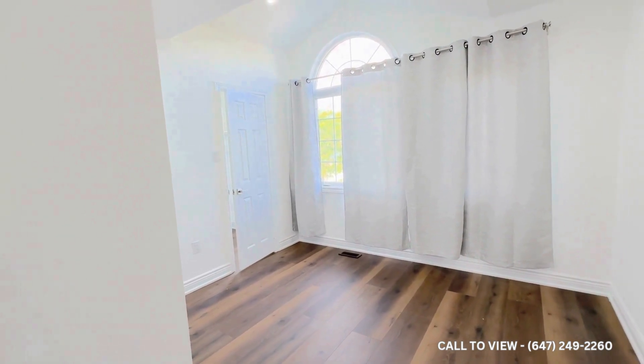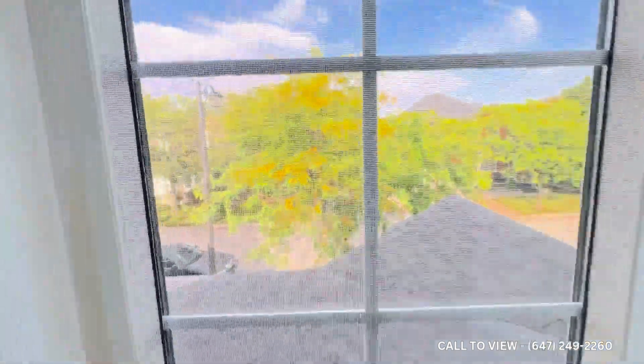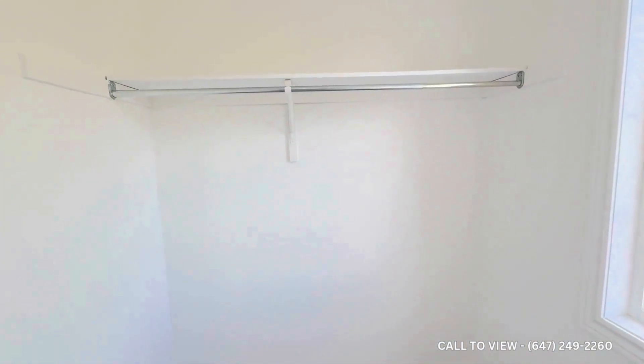The third bedroom overlooks the front yard of the house — a beautiful view. It also has its own independent closet.